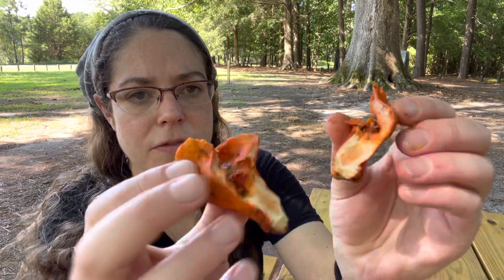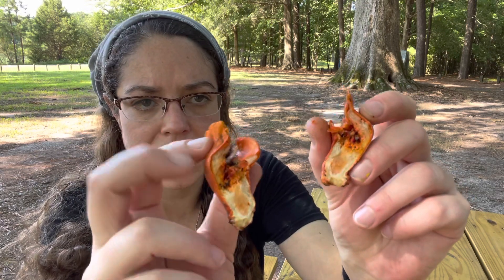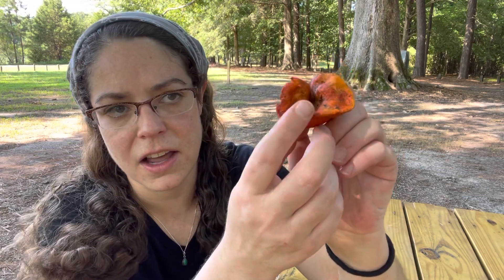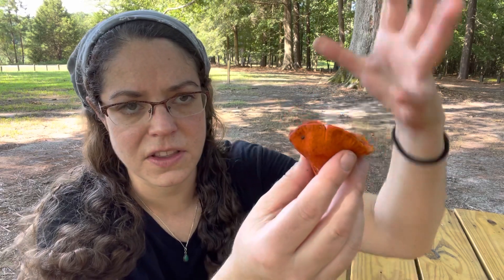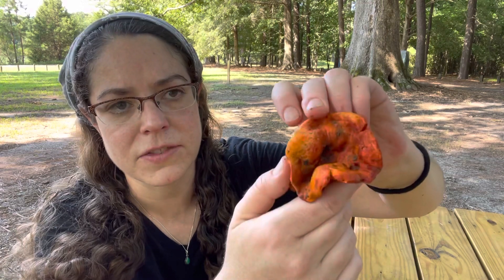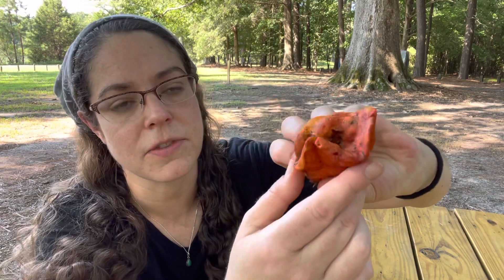When you break the mushroom open, you have white flesh on the inside — it's a little brittle and mealy. Another feature you almost always see is a big divot in the top of the mushroom. If you're familiar with Russulas, they form a big cup shape and start to catch leaves and other debris, and lobster mushrooms inherit that specific feature.